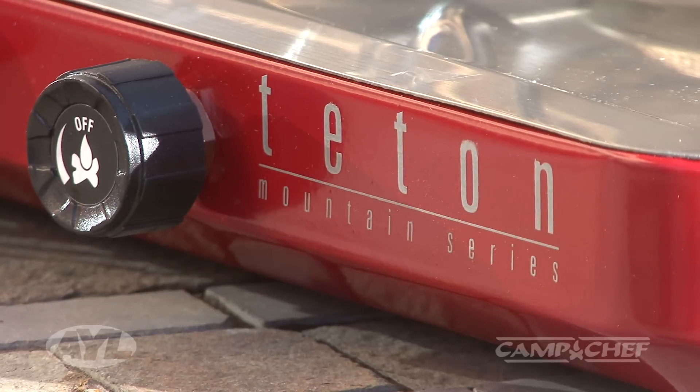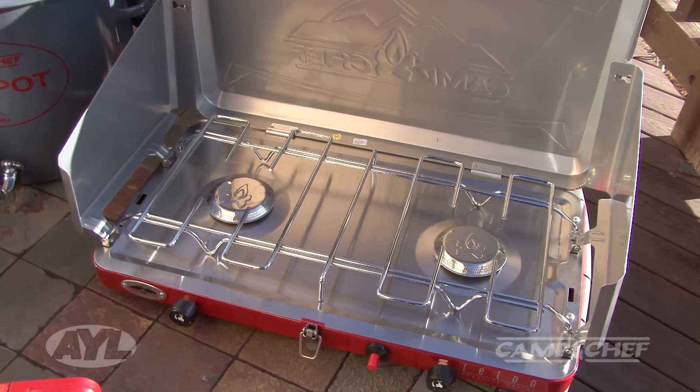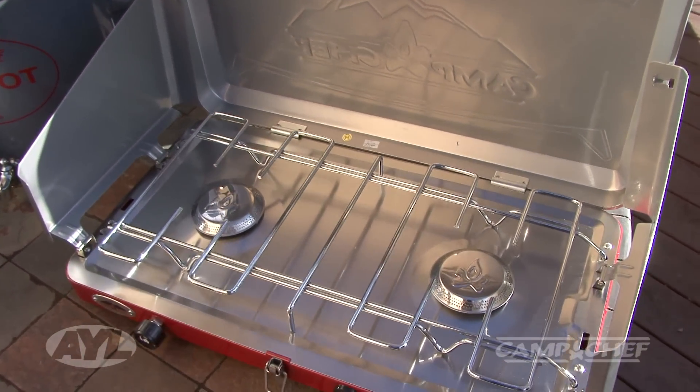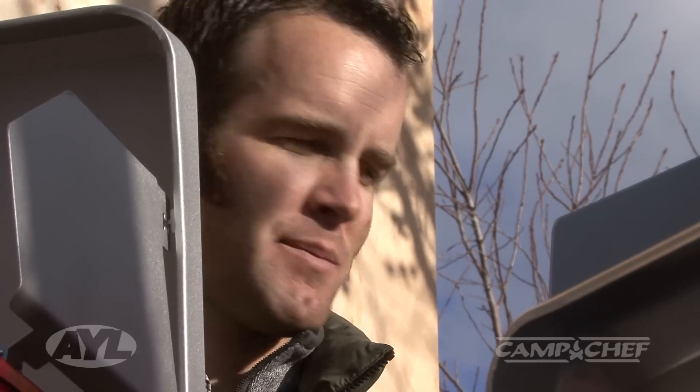The one in the front is our standard two burner Teton stove — very basic, very straightforward. All of them have got ignition built in. If you want the Denali, find it at campchef.com or basically any sporting goods retailer across the country. Go on and find out what's best for you. Campchef.com — that's the one.